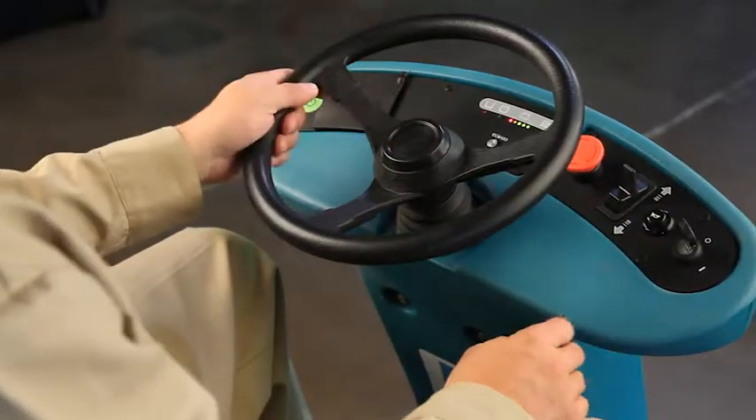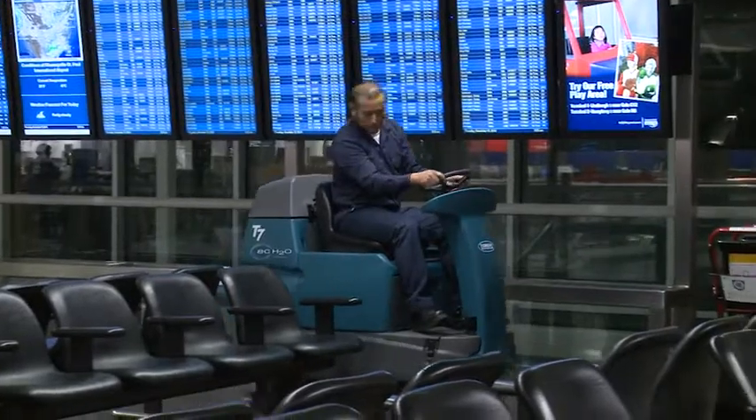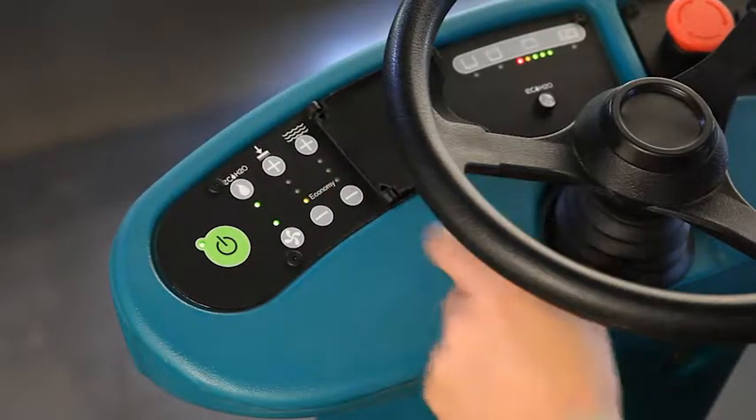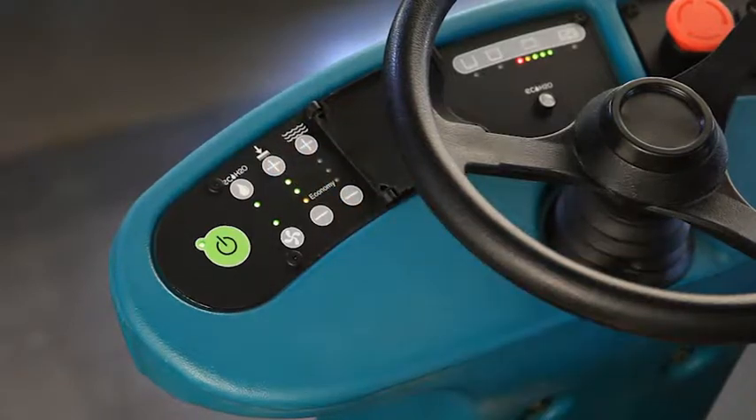The ergonomic design makes cleaning more comfortable for your staff. Intuitive, easy-to-understand controls simplify training and reduce rework. Excellent down pressure and pad RPM provide powerful cleaning. Quiet 67 dBA sound level enables anytime cleaning. QA controls and supervisory lockouts ensure predictable cleaning results.